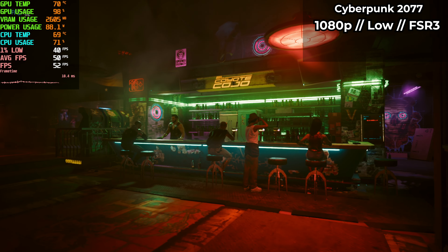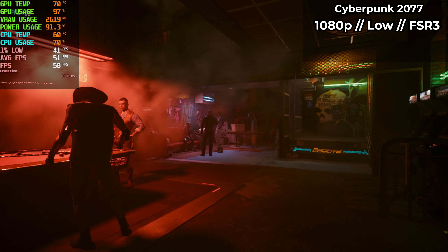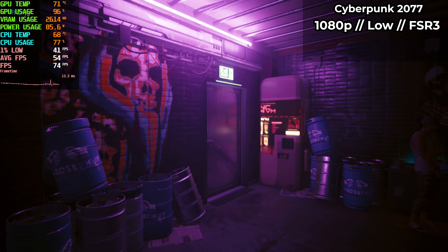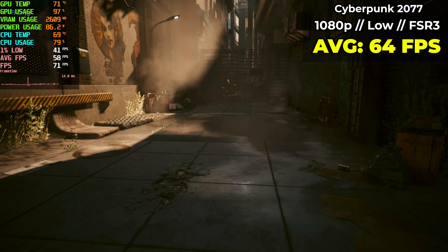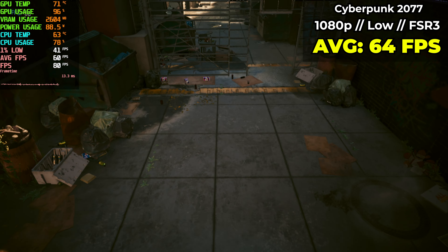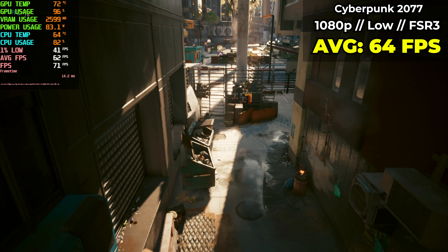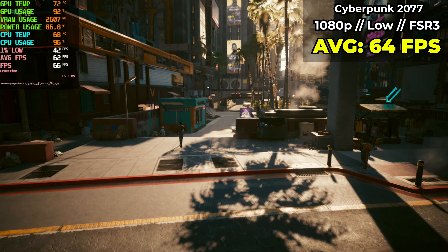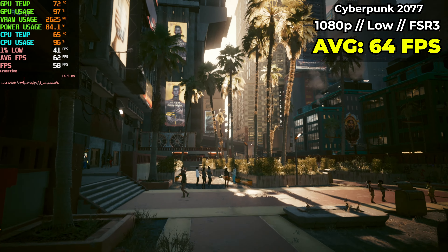Last but not least is the tried and true Cyberpunk 2077. The canned benchmark is great on this game and we needed a little bit of help with the graphics so I decided to turn on FSR 3 to see how good we can do. At 1080p with low-ish settings and FSR turned on, we averaged around 64 fps with 1% lows of 47. This is pretty amazing stuff considering we are only rocking 3 gigs of VRAM on this GPU. I usually advise against using FSR at 1080p, but they must have done something special because using it here I don't see any of the smearing or smooshiness I used to see. The frame rate is exactly where I want it for a single player experience and we didn't spend an insane amount of money to get there. Pretty fantastic.